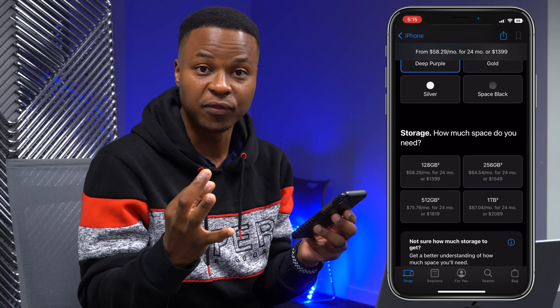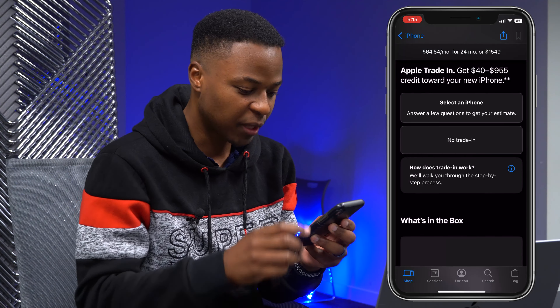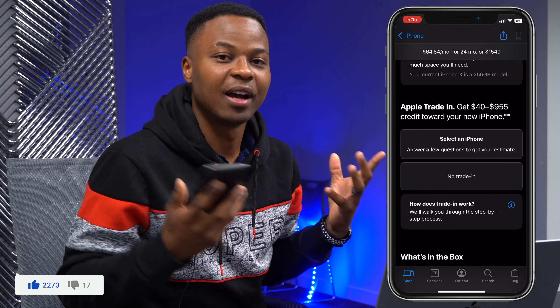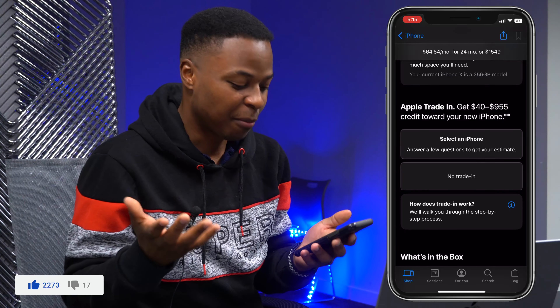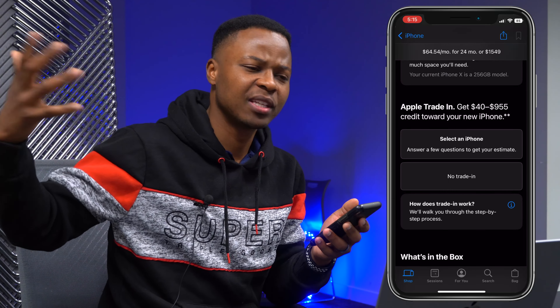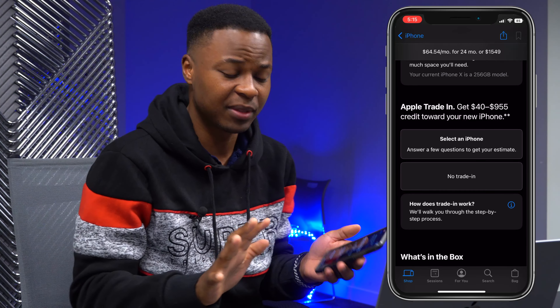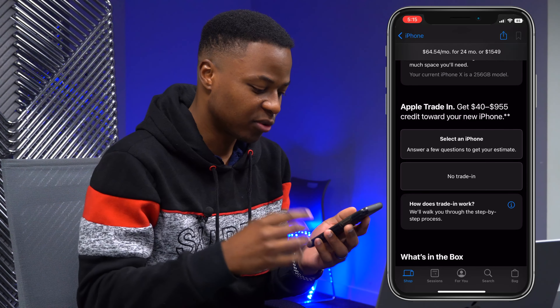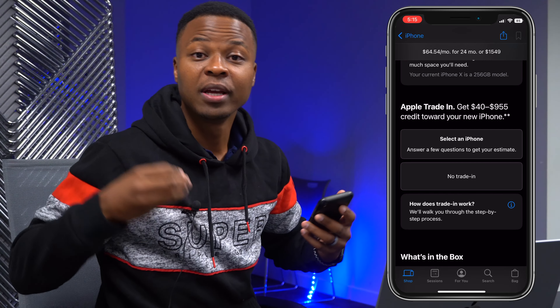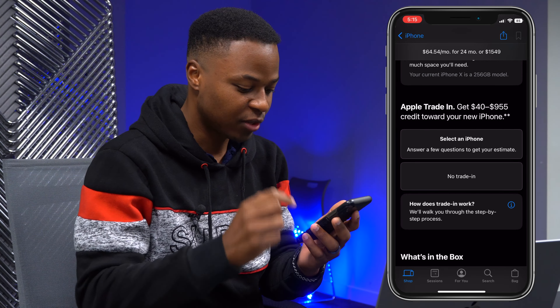Do I have an iPhone to trade in? I don't, but even if I did I probably wouldn't, because I know I'd be better off getting a better deal somewhere else — like on Facebook, Craigslist, or eBay. I typically don't trade in directly to Apple; it's better to sell privately. So we'll say no trade-in.